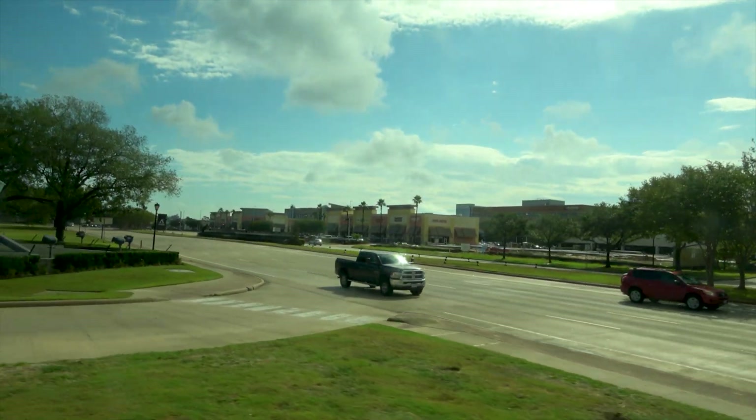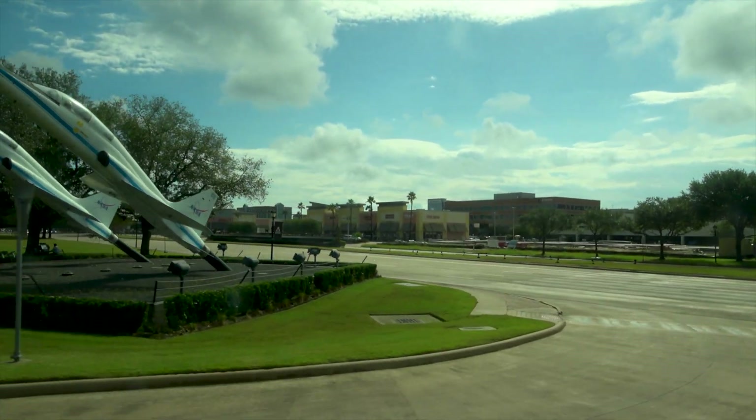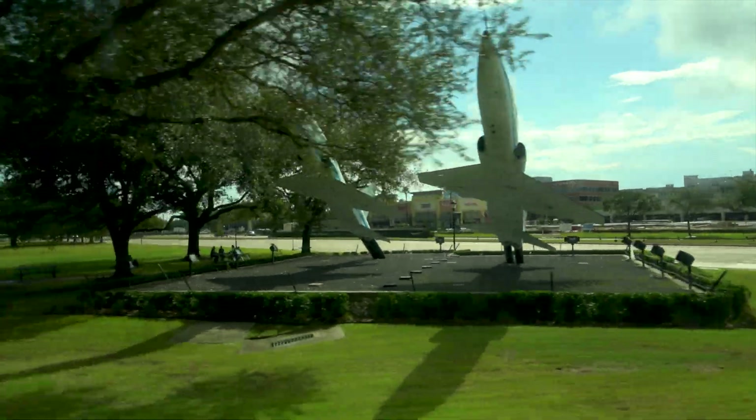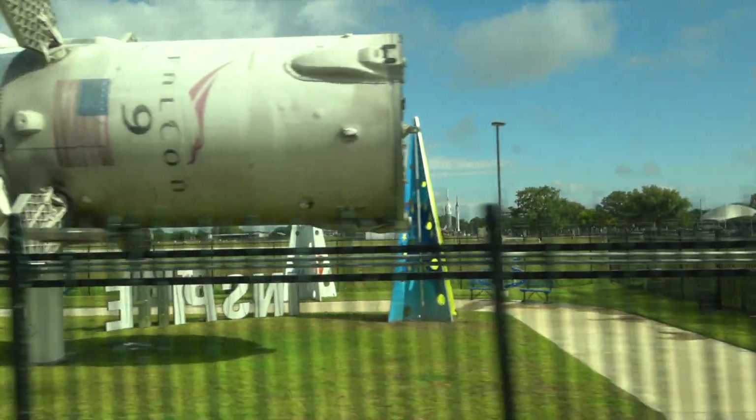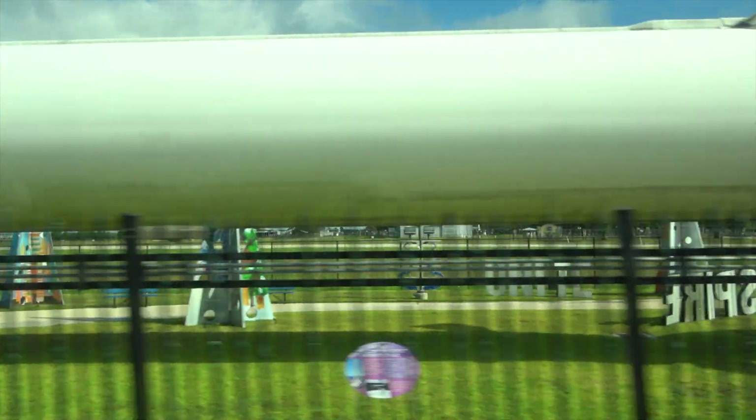At the entrance to the Johnson Space Center, two NASA T-38 training aircraft are on display. To date, two of the SpaceX reusable Falcon 9 boosters have each flown 17 times.